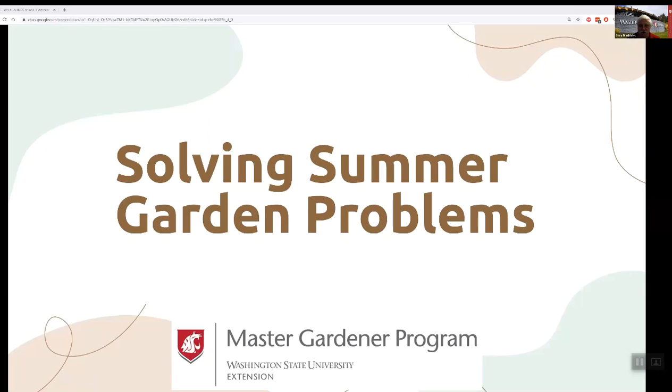I would like to introduce Alice Flusher. Alice is our speaker today and has been with the Master Gardeners for several years. She is currently the president of the Master Gardener Foundation here in Cowlitz County and is talking about solving summer garden problems. Thank you so much for taking the time and speaking today. Thank you, Gary.